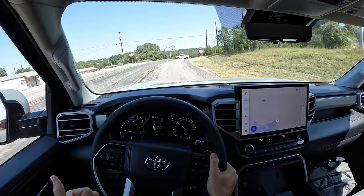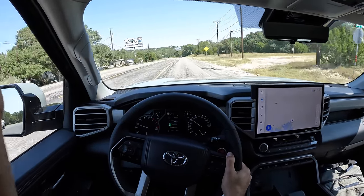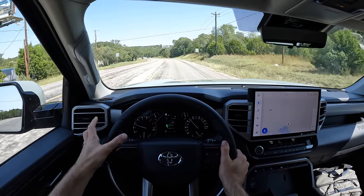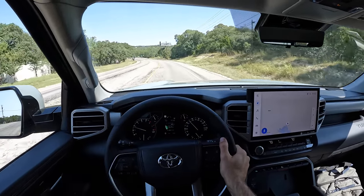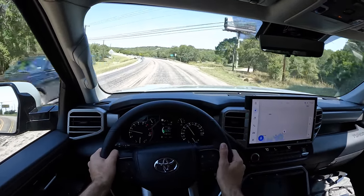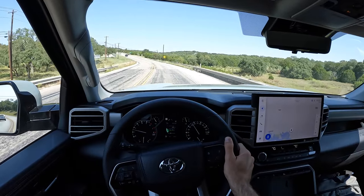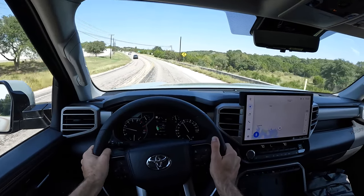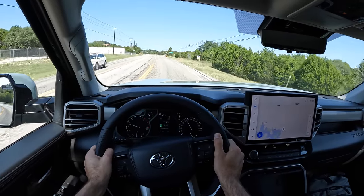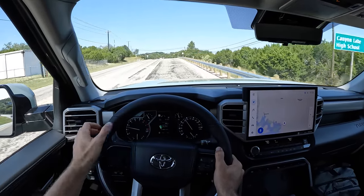Back to the suspension for a second. The double wishbone in the front and the multi-link coilovers in the rear — the TRD tuning lowers the vehicle by half an inch and gives you beefier sway bars for better lateral stability. It's just a more rigid truck all around, and the ride is hugely improved thanks to that double wishbone and multi-link in the rear.